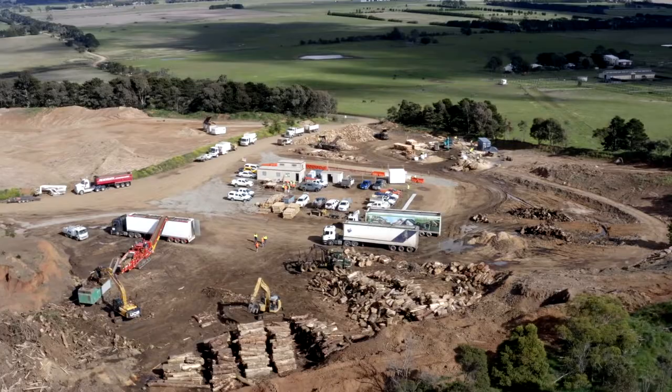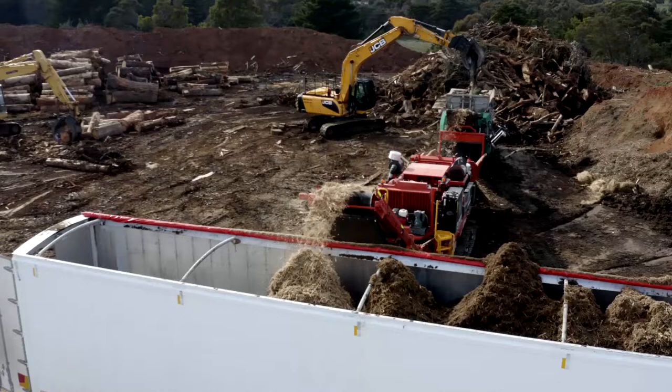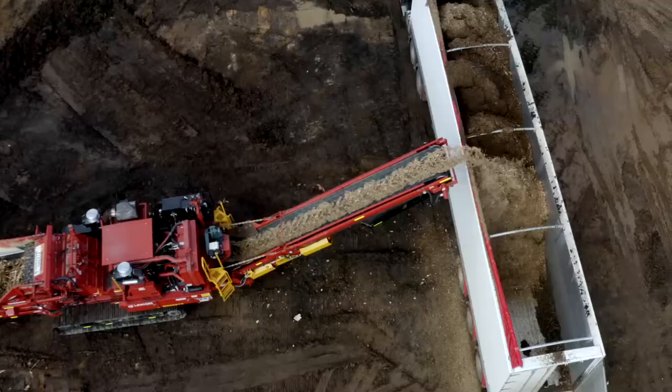The green waste is in the thousands and thousands of cubic metres of waste. There's not space for that close to a lot of the areas where the waste is being generated. So BRV has partnered with Macedon Ranges Shire and we've established this Romsey site, which has got the space to handle the volume of green waste that is being generated by our work.